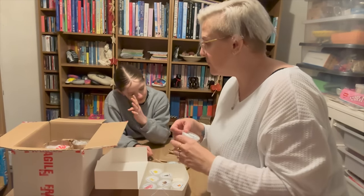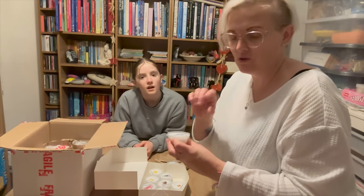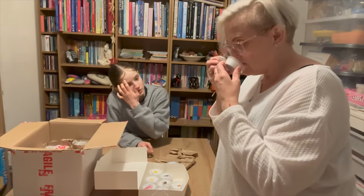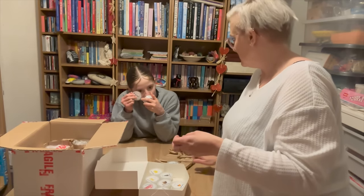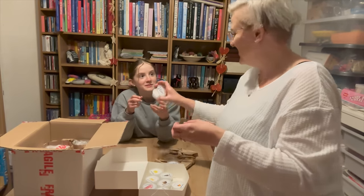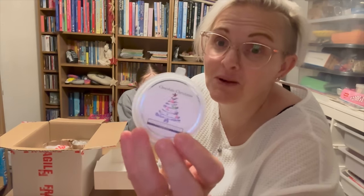I need to get another wax melt burner — we literally saw one the other day in B&M and I told you to get it and you said no. It was a Christmas one. Smell that — oh, that smells like melted chocolate. That's chocolate Christmas. It does smell exactly like melted chocolate.